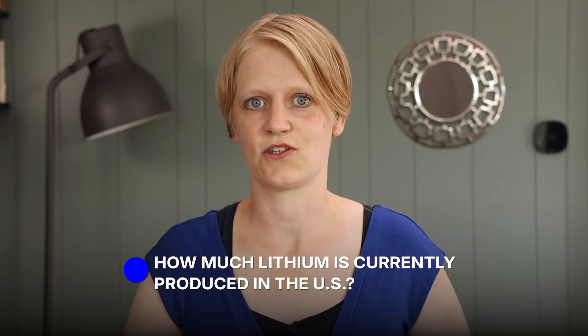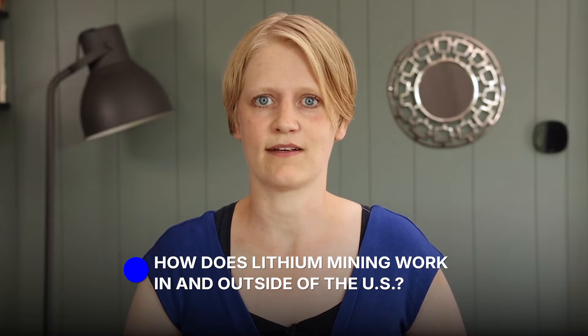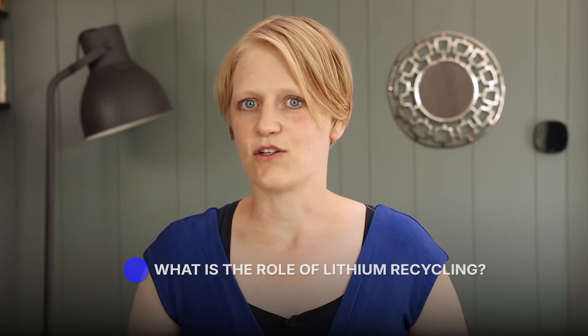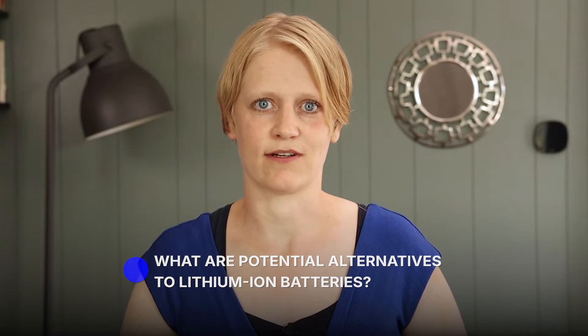The US is on track to producing 100% of its lithium demand domestically by 2030. How much lithium is currently produced in the US? How does lithium mining work in and outside of the US? What is the role of lithium recycling? And what are potential alternatives to lithium-ion batteries? That's what we'll explore today.